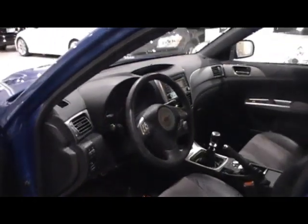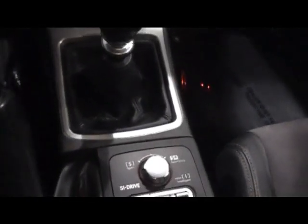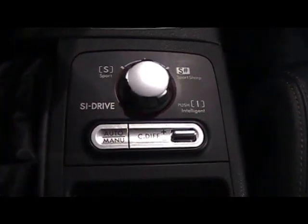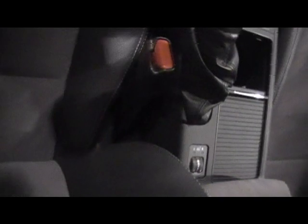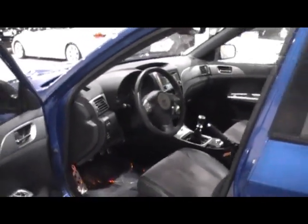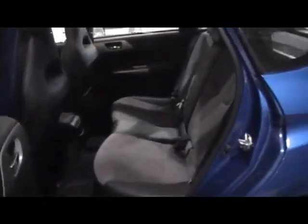If you zoom in on the middle, you'll see the driver-controlled differential. Heated seats as well. The rear is spotless — not a mark on the interior. Non-smoking vehicle as well.